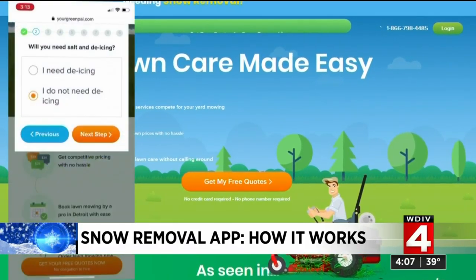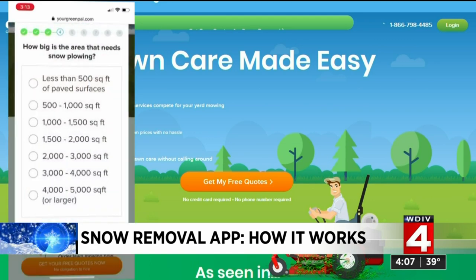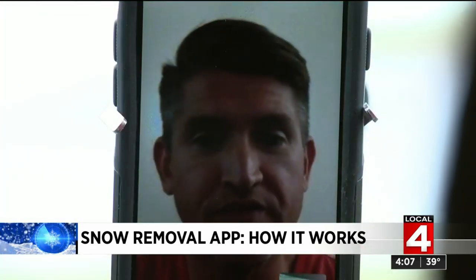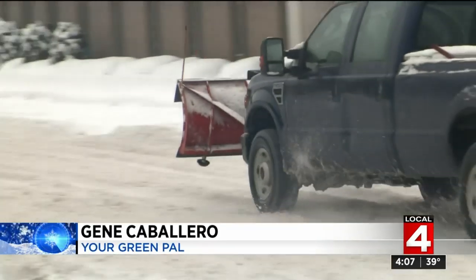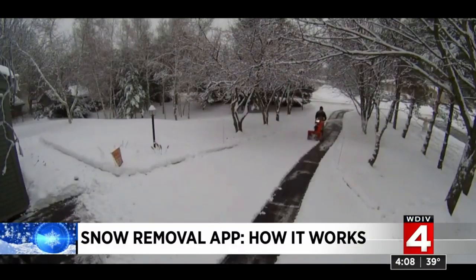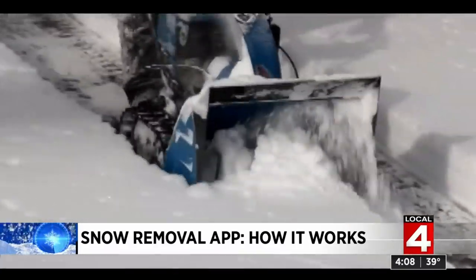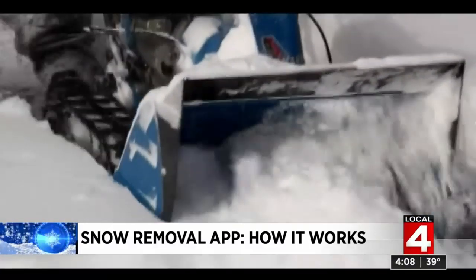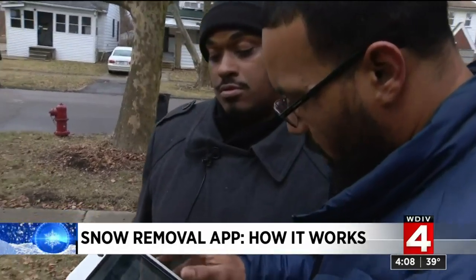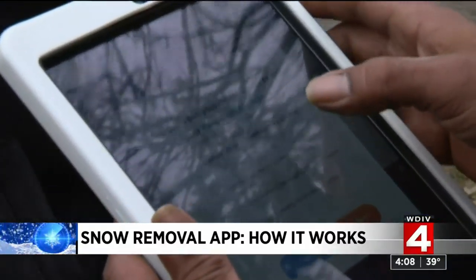Here's how it works: go to the website or download the app, enter the address of the property you want done and the date. That alerts all the pre-screened vendors in the area that there's a property up for bid. Contractors bid on the service. You don't pay until after it's done and you're happy with the work. When the service has been performed, the vendor takes one picture of the completed work, uploads it to Green Pal, and that goes to the homeowner for approval. When the homeowner approves, that's when the vendor gets paid.